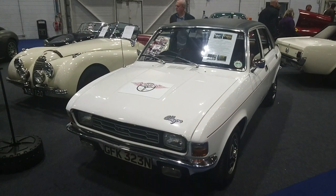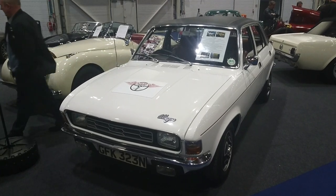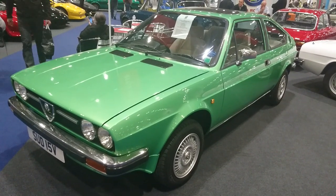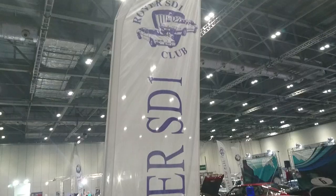I just wanted to video this rather nice Allegro — my uncle and my godmother both had these in the early 90s, but they didn't look as nice as that. And there's a very lovely 1982 Alfa Romeo Alfasud Sprint, a 1.5 Veloce.